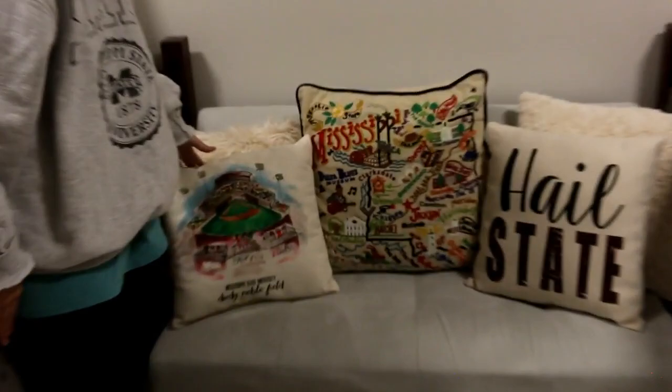This pillow was a Christmas present one year — it's hand sewn, really cute. It has the person's name who sewed it. She also let me keep my Dudy Noble Field pillow displayed right there, also from Maroonie Company. They have really nice state pillows. These two black and white ones are both from Walmart, and I don't know where that other one's from.